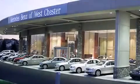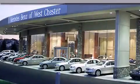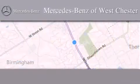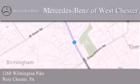We invite you to contact us today to learn more about this vehicle. Thank you for considering Mercedes-Benz of Westchester for your next luxury vehicle. We are conveniently located at 1260 Wilmington Pike in Westchester. We look forward to serving you.